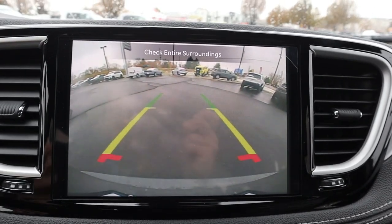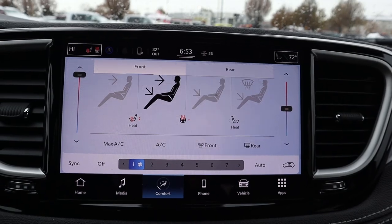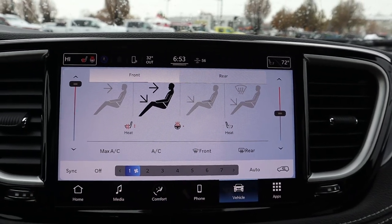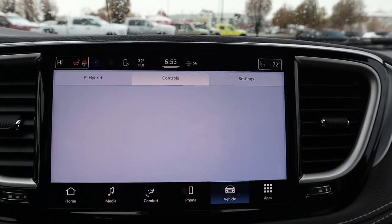We have a regular backup camera with trajectory lines that turn with the steering wheel — nothing too fancy. As for the infotainment system, notice we have our climate control integrated here, with dual zone for the front. We also have heated seats and a heated steering wheel, which is definitely welcome. Overall response time is pretty solid, and you can also control the rear climate from the front, which helps out.